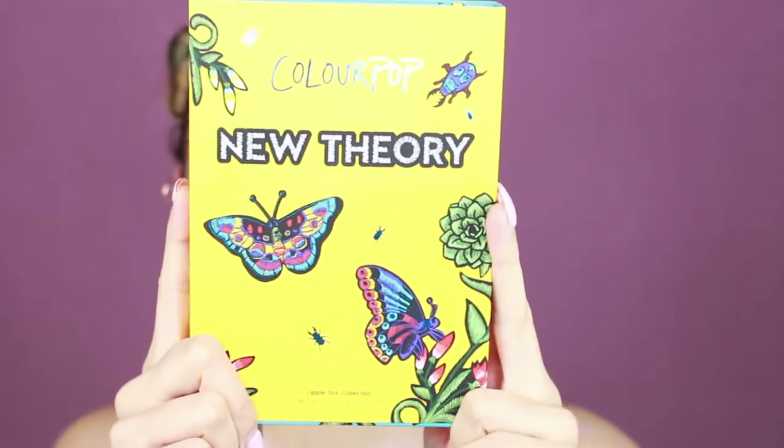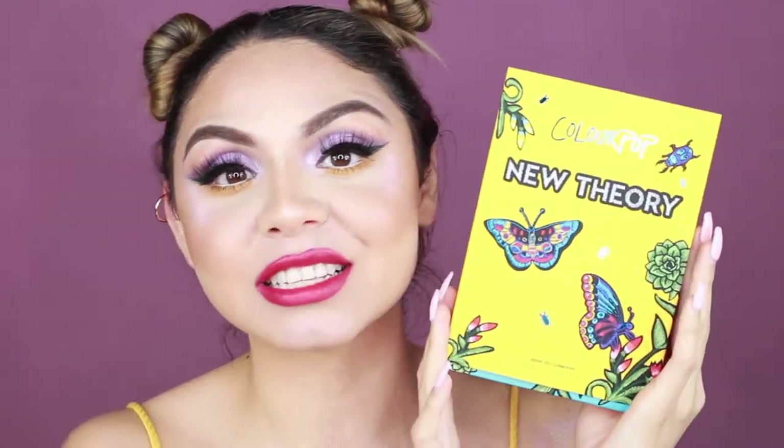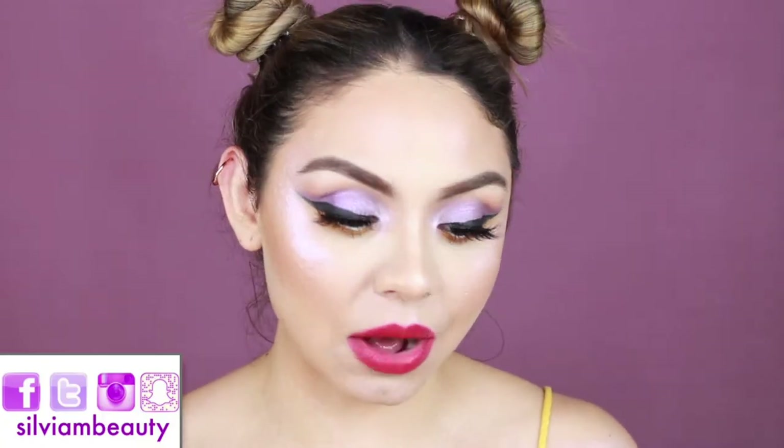Look at this, it's so cute! Hey guys, welcome back to my channel. For today's video I'm gonna be showing you guys the new Butterfly Collection by ColourPop Cosmetics. I did buy several items from the Butterfly Collection and I'm so excited — when I saw this collection launch I was like, oh my god, I have to get my hands on some of those things.